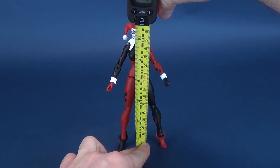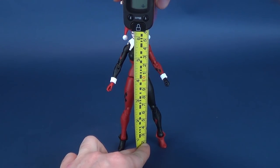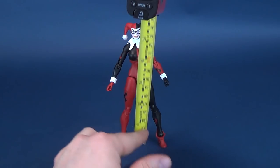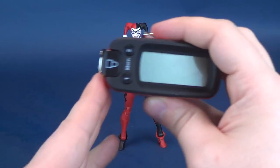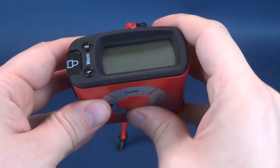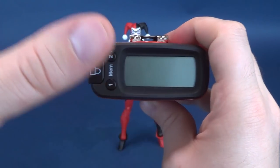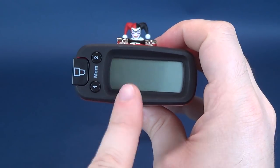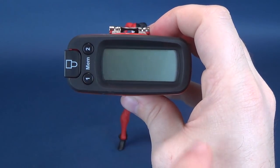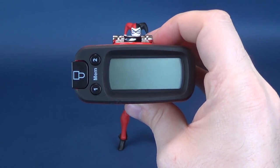The very first thing we'll do is measure how tall the DC Essentials Harley Quinn stands. We're going to take the tape measure and stop it right to the very top of her head. You're looking at a figure that stands 6.5 inches in height, or 16.7 centimeters tall.